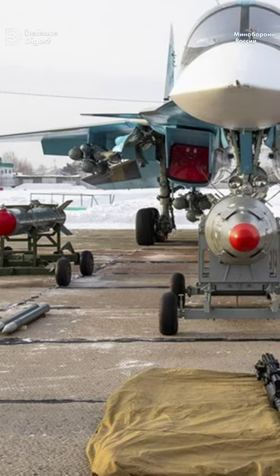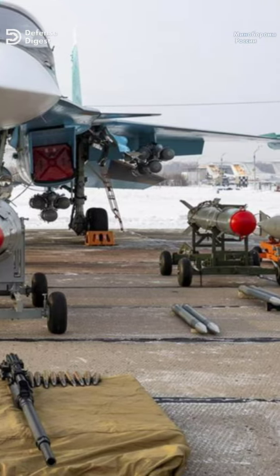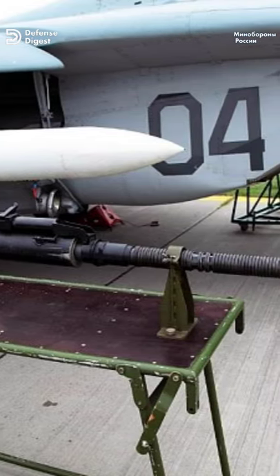The jet boasts an assortment of pods from the Soviet and subsequently Russian S-series of rockets, as well as a large coterie of guided and unguided bombs. It also has a GSh 30mm autocannon that can fire 1,800 rounds per minute.